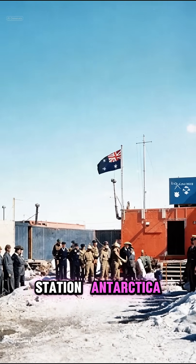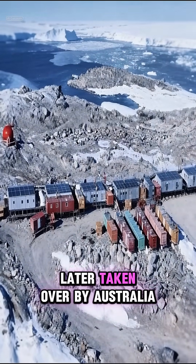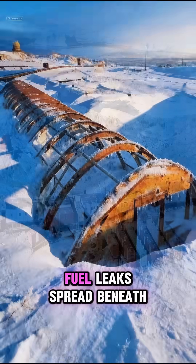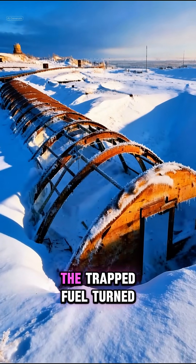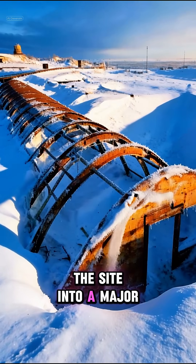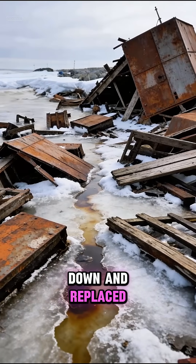Number 5: Wilkes Station, Antarctica. Built during early Antarctic research and later taken over by Australia, fuel leaks spread beneath the snow as buildings became buried. The trapped fuel turned the site into a major fire risk. Wilkes was shut down and replaced nearby.